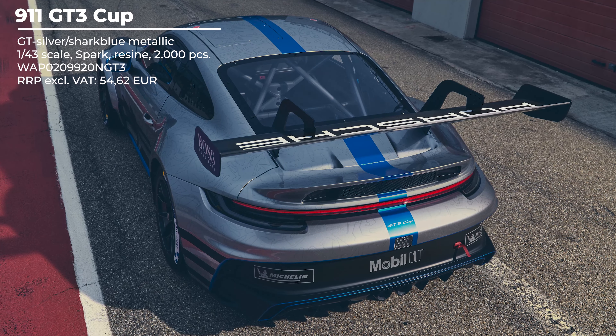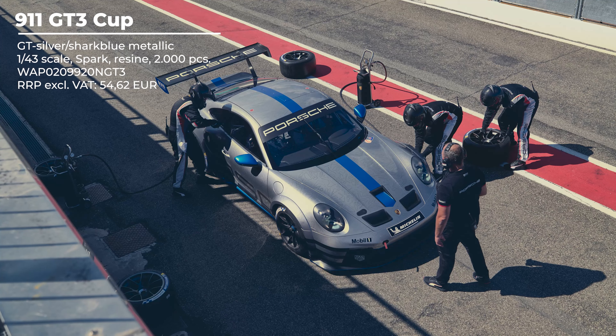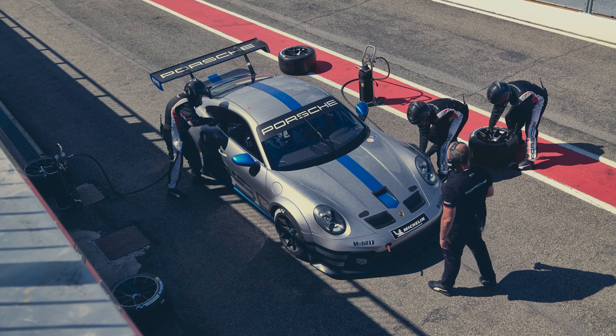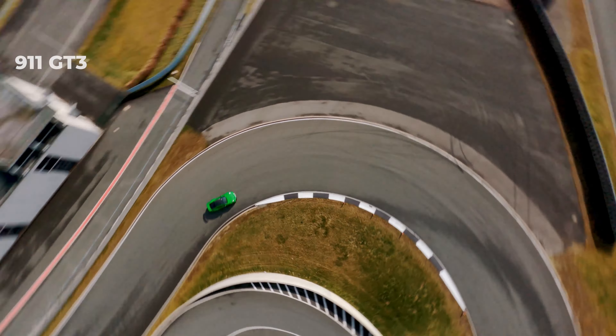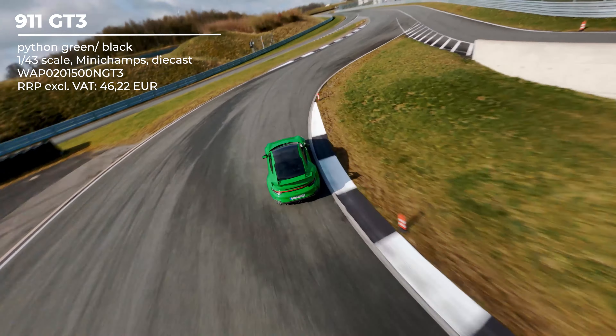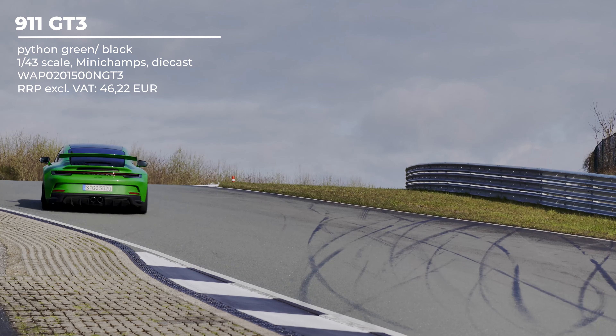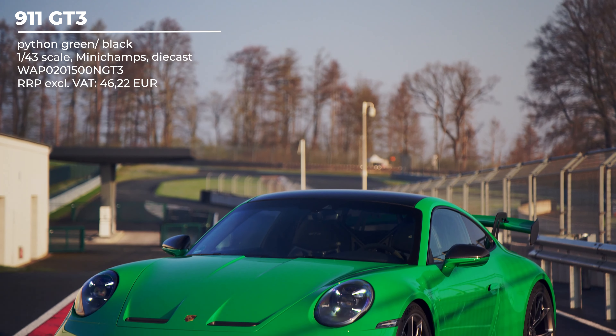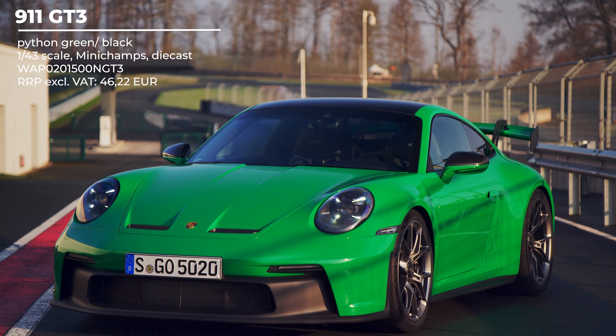Next up, a 935 version — yes, another one. If you're following me on Instagram then you know they recently brought out four versions, and this will most likely be the very last one. It comes with the Gulf livery, also made by Mini Champs like the other versions, costing 54 euros and 62 cents without taxes and limited to 1,500 pieces again.